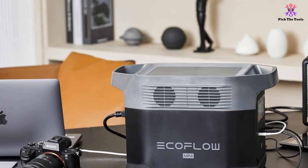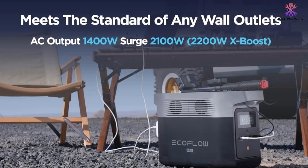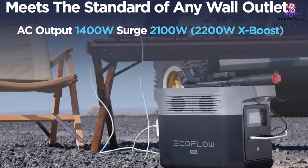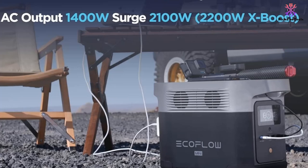It gets to 80% in under 1 hour, so it'll be ready to use fairly quickly. The LED display is very clear, with the precise battery life listed. This power station also connects to a smartphone app that lets you monitor and control the power.